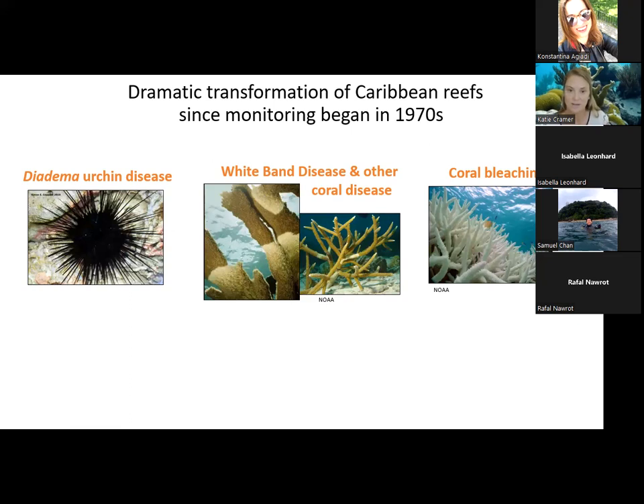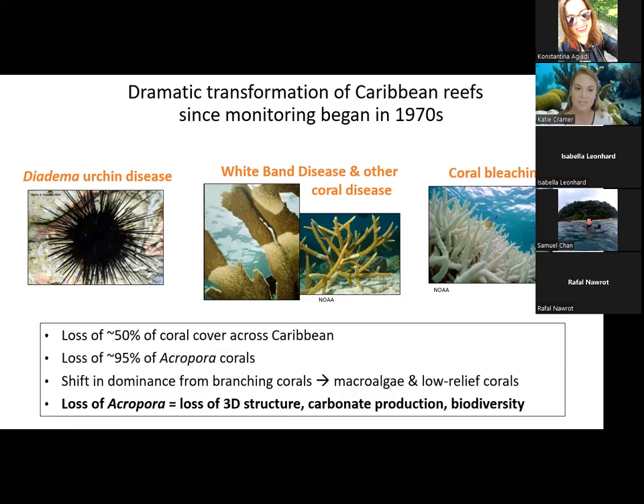The end result of all these massive disturbances was a loss of at least 50 percent of total coral cover across the Caribbean since the 70s, and a loss of about 85 percent of these Acropora corals. These are really ecologically important corals because they grow orders of magnitude faster and taller than other corals in the Caribbean. These changes resulted in a shift in dominance from branching corals to macroalgae and lower-relief corals, resulting in a loss of habitat complexity, three-dimensional structure, carbonate production, and biodiversity — many different metrics of ecosystem functioning.